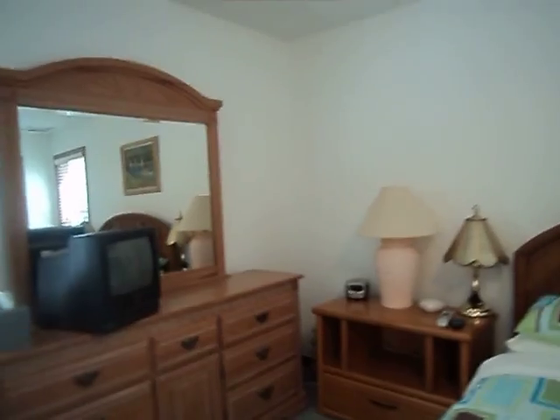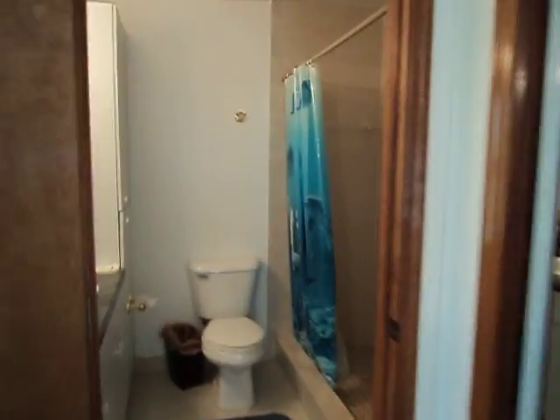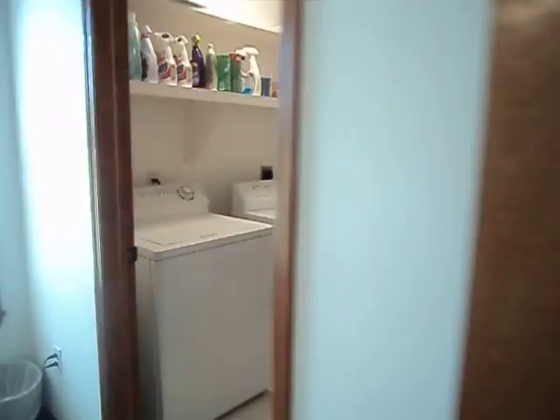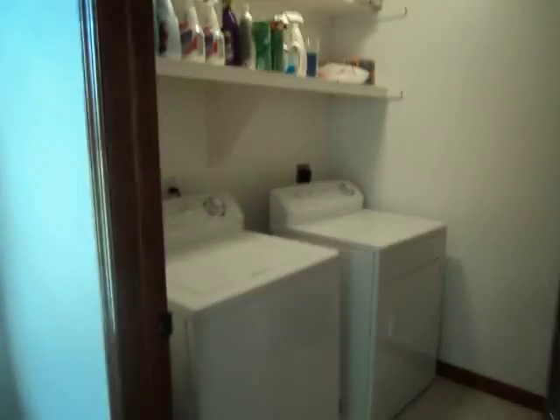Both units — the south and the north — are separate as far as air conditioning. I'll show you the air conditioning unit in just a minute, but let me show you the bathroom real quick. This is a shower and the sink. This is just a full size bathroom. Here is the washer and dryer in the utility room, with tile on it.